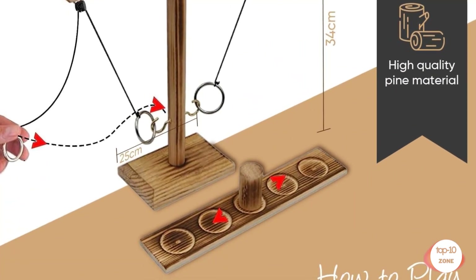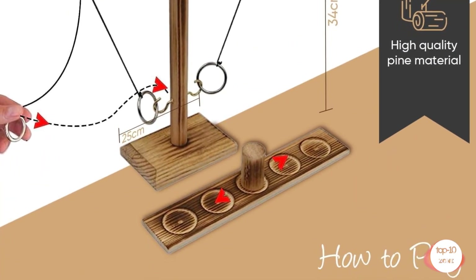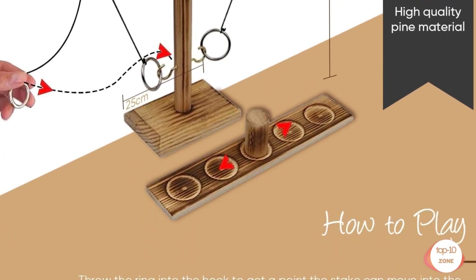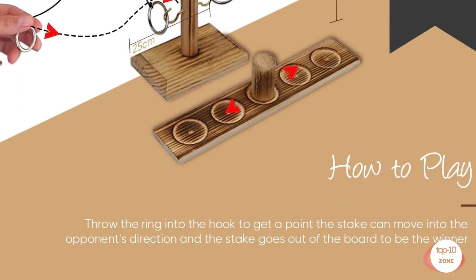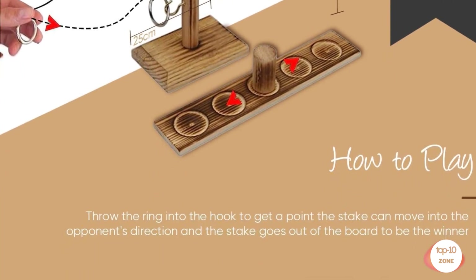Quick assembly. Featuring stainless steel shackles and a drawstring button with a cotton string, this game can be assembled in just 10 minutes. It's perfect for Christmas party games, camping, beach games, patio games, and backyard fun.